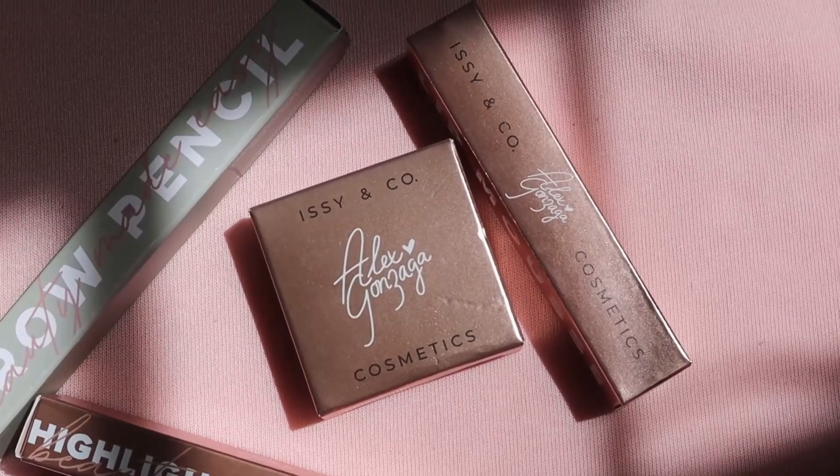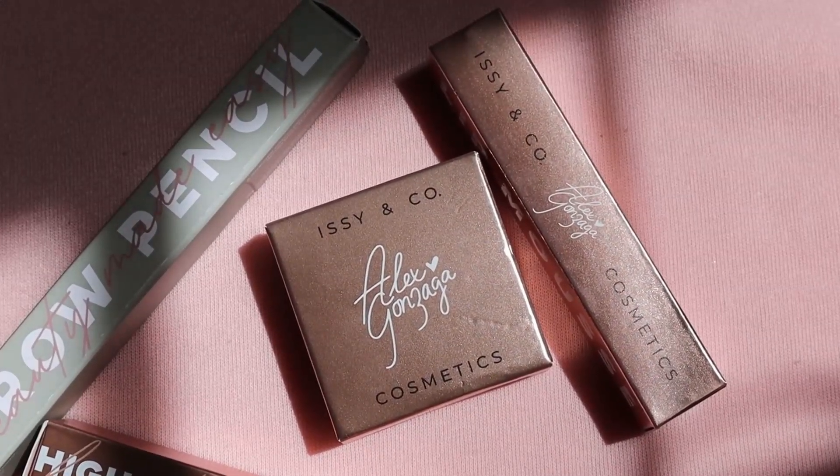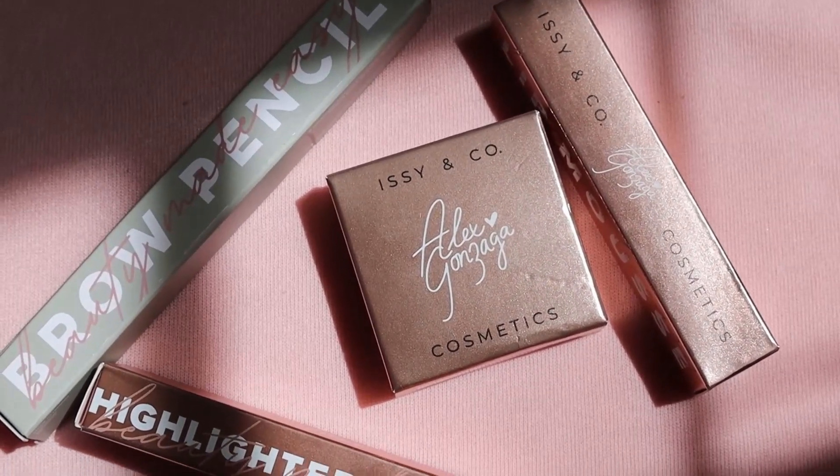Hey guys, today I'm gonna be trying to do a fresh dewy makeup look using ECNCO Cosmetics Alex Gonzaga Collection.